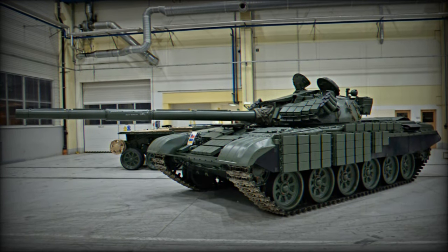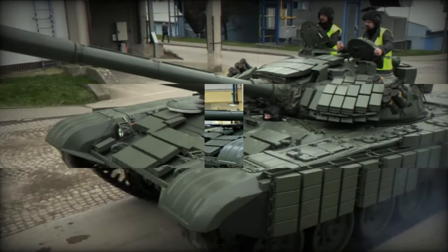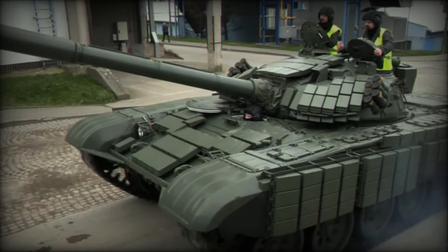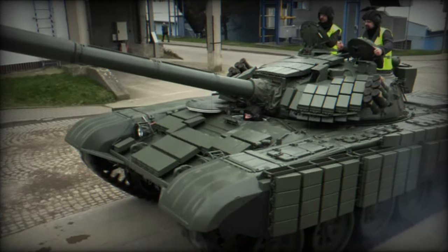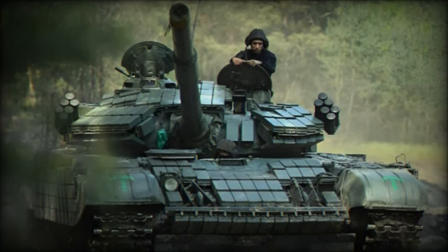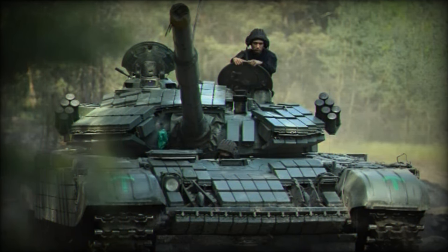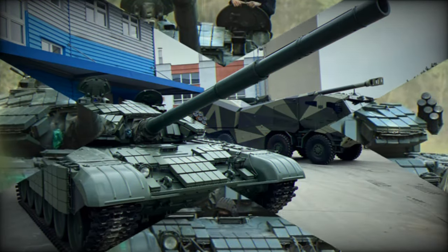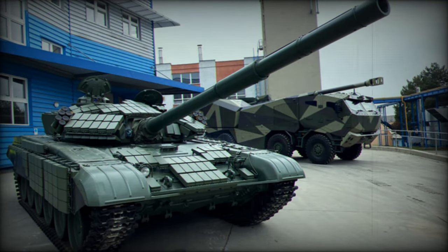Retaining the foundational design elements of the original T-72, the T-72 EA maintains a crew configuration consisting of three members: a driver, a commander, and a gunner. Preserving the main armament of the T-72, the T-72 EA is equipped with a 125mm 2A46 cannon coupled to an automatic loading system, capable of carrying 24 ready-to-use projectiles.